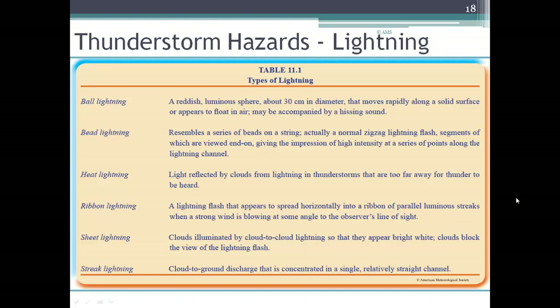Heat lightning is the name we give lightning that we see when the storm is too far away for us to hear the thunder — it's kind of a misnomer, but that's all it means. Ribbon lightning is a lightning flash that appears to spread horizontally into a ribbon of parallel streaks when a strong wind is blowing at some angle, causing the light to play a little game. Sheet lightning is when clouds are illuminated by cloud-to-cloud lightning so they appear bright white, with the clouds blocking the actual flash. Streak lightning is cloud-to-ground discharge concentrated in a single straight channel.